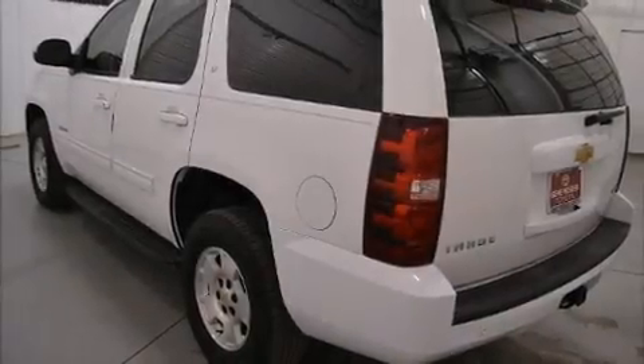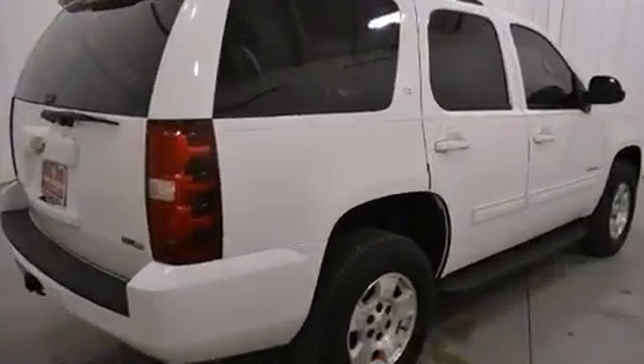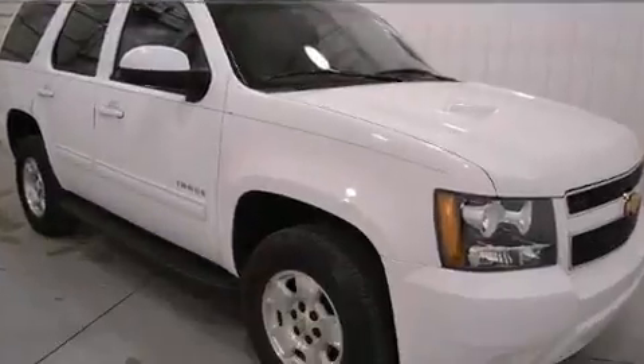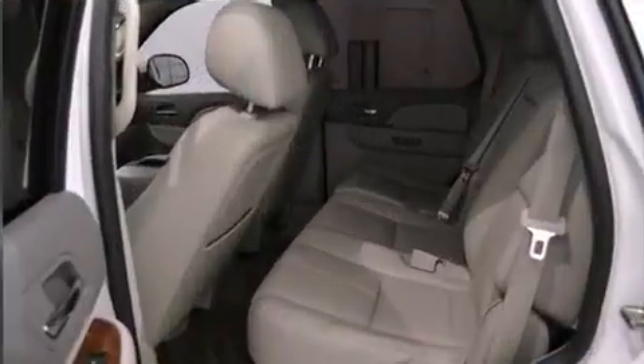Get excited about the 2012 Chevrolet Tahoe. Under the hood you'll find an 8-cylinder engine with more than 300 horsepower, providing a smooth and predictable driving experience.